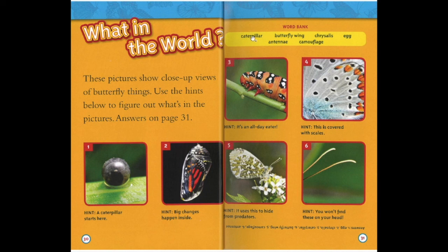Number four. Hint: this is covered with scales. Well done — a butterfly wing! Number five. Hint: it uses this to hide from predators. Fantastic — camouflage! Which leaves number six. Hint: you won't find these on your head. Antennae!